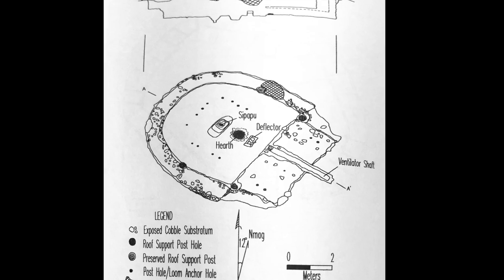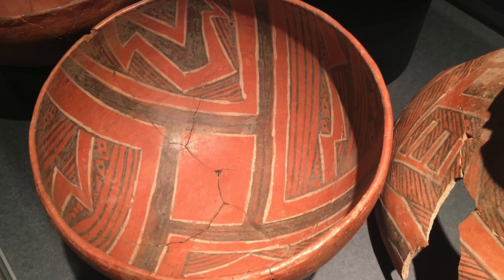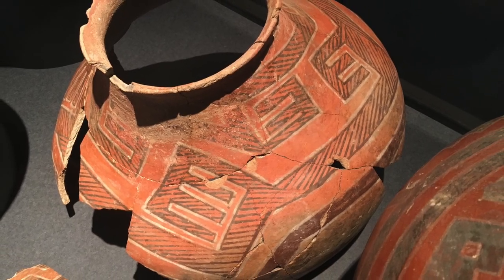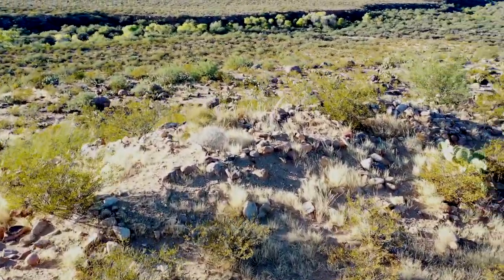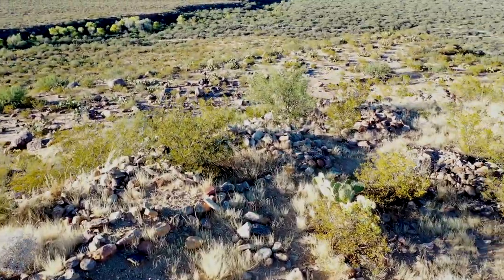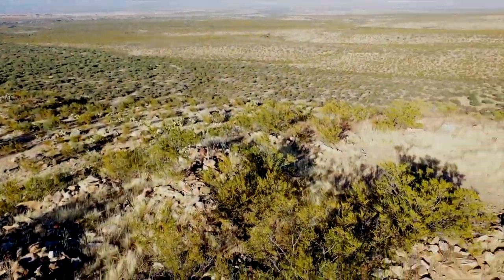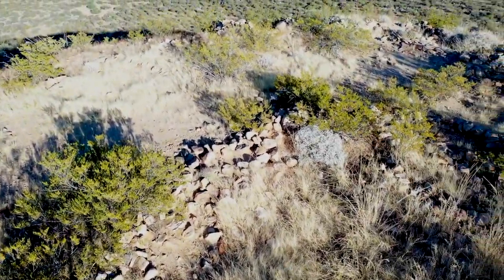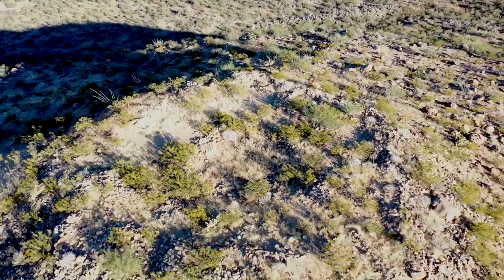We've got all this black-on-red pottery, which is Kayenta-style pottery made with local southern Arizona clays. And then you have this Kiva and all this stone masonry that's just not normally found in this area, so it's a very cool and very important site. I visited it before it was excavated, and then it was excavated in the early 2000s, so they know a lot more about it now than they did then. Very cool site.